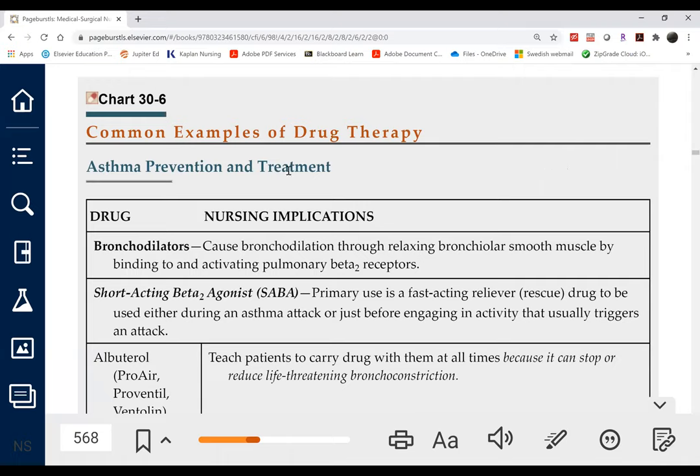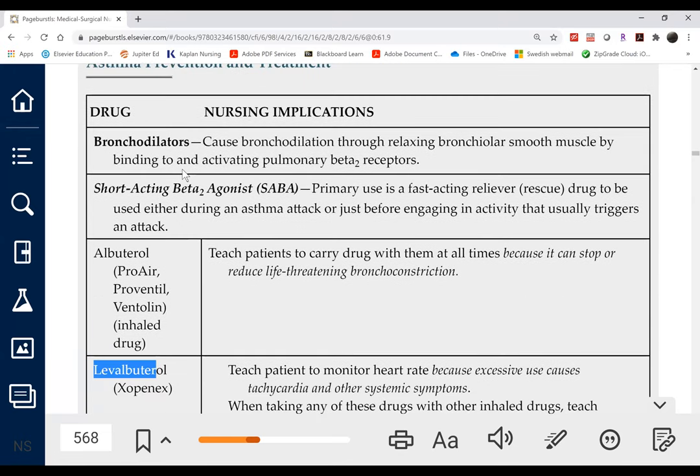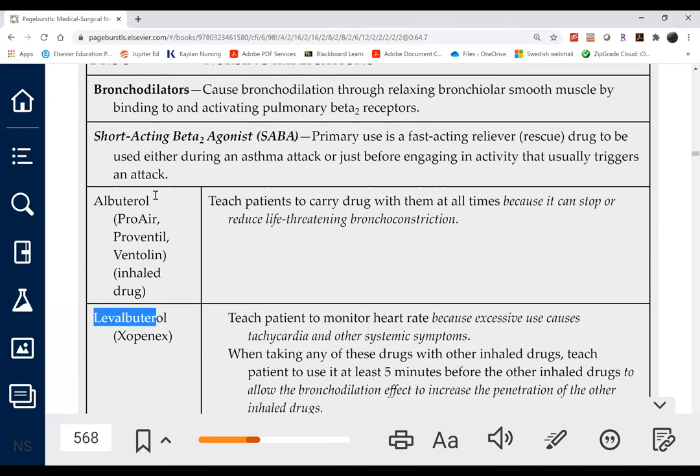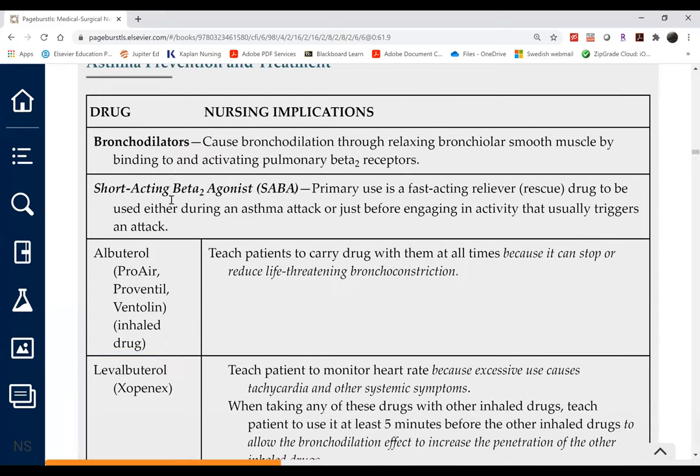Chart 30-6 covers respiratory medications indicated for both asthma and COPD. The mainstay of treatment are bronchodilators — we have SABAs (short-acting beta-2 agonists) and LABAs (long-acting beta-2 agonists). This is a drug chart, so the testable part is always the nursing responsibilities — column two — otherwise called nursing implications.